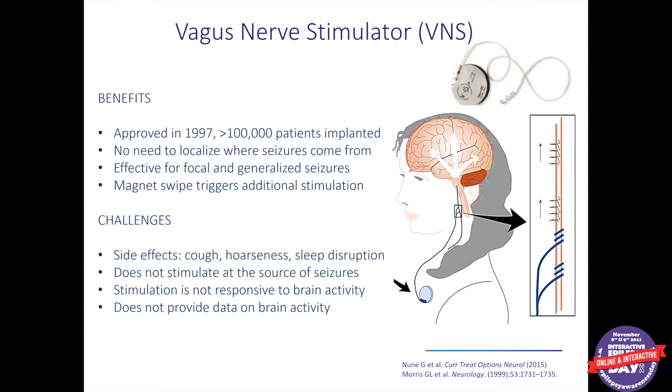VNS is not perfect and has some challenges. Stimulating the vagus nerve can activate a branch that goes to the vocal cords, causing side effects like cough or hoarseness of voice. It can even disrupt sleep if it affects breathing at nighttime. It does not stimulate at the source of seizures, which some think may make it less effective. The stimulation is also not delivered in direct response to brain activity, although some models respond to changes in heart rate. And we don't get any recordings of brain activity, since the device has no recording electrodes in the brain.